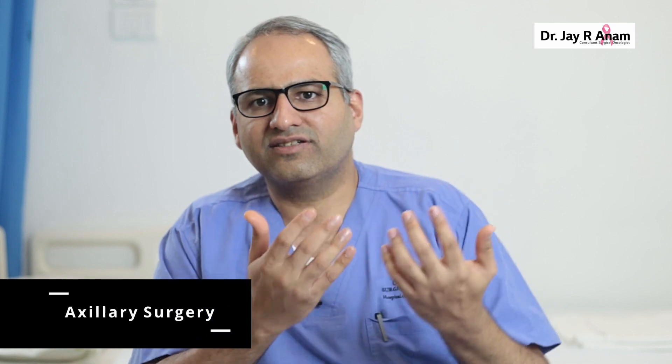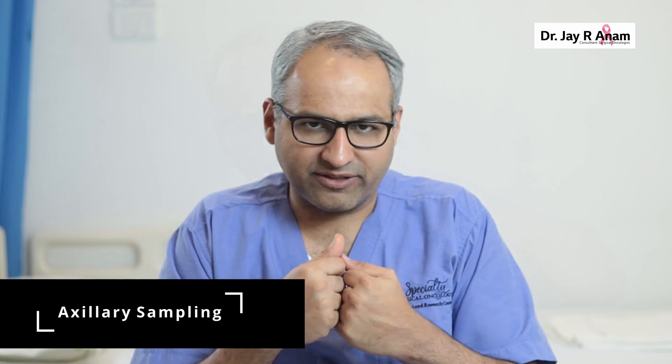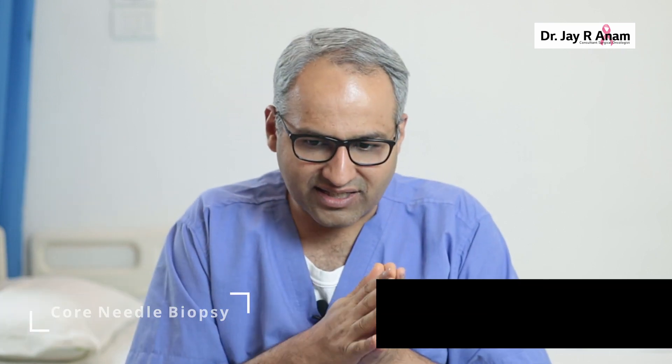Now let's discuss axillary surgery. The axilla is also called the armpit. Whenever we have breast cancer, it can spread to the nodes in the axilla. Axillary surgery is of two types. When I cannot feel any nodes clinically and no suspicious nodes are seen on imaging, we offer a sentinel node biopsy or axillary sampling to the patient. If clinically I can feel axillary nodes, they can be biopsied before surgery with a core needle biopsy. If that report confirms the node is positive for breast cancer, I go ahead with axillary clearance in the same setting.